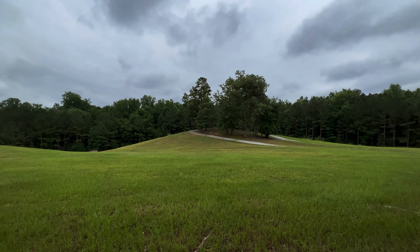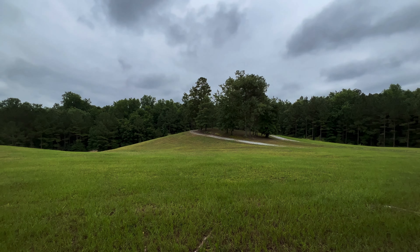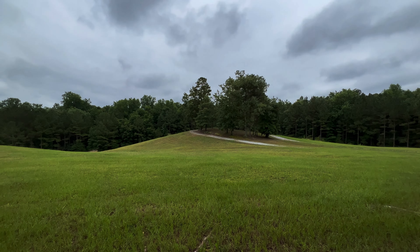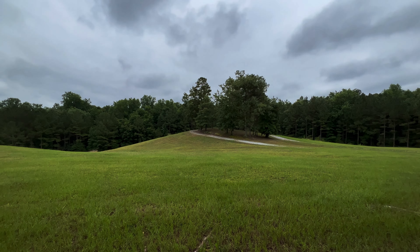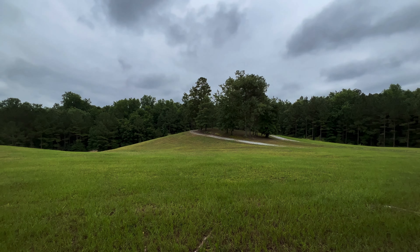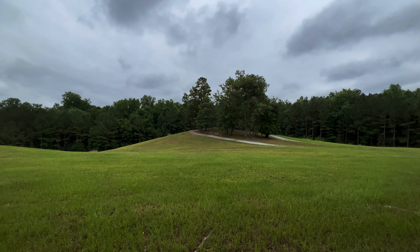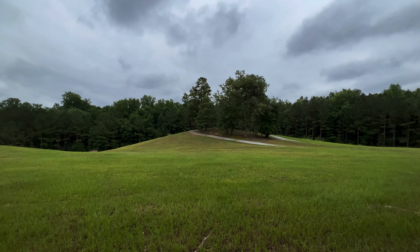It's nicely mowed right now. We've been through here between mowings and it can be a little overgrown and a little bit ticky right through here. But right now it's perfect. Coming out to the river — it's up really high right now. Had a lot of rain, so it's not pretty.